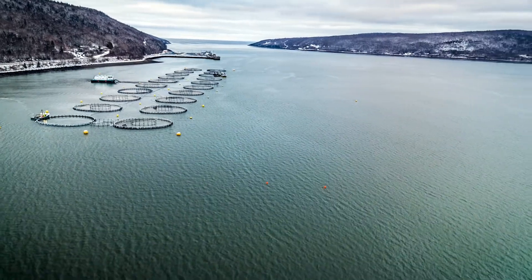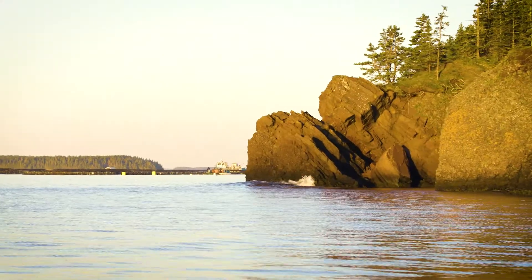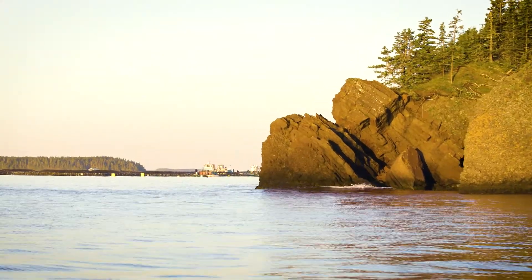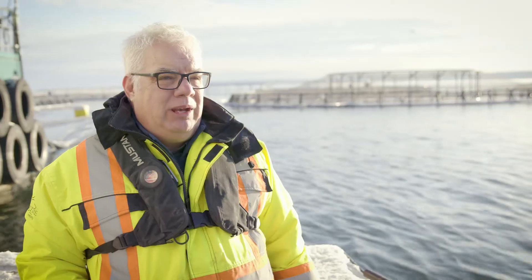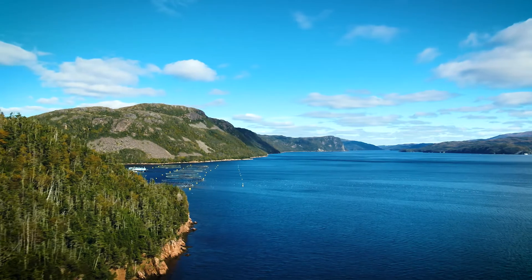A lot of these sites have been operating for over 30 years. If you stop and think about the amount of data that we've collected, it's really astronomical. And what that allows us to do is use this data to better predict what will happen on our farm.